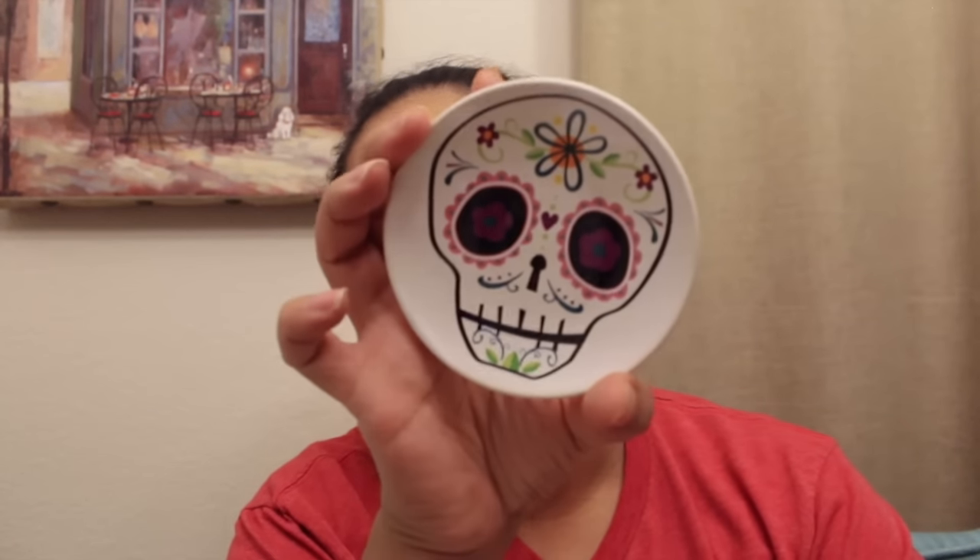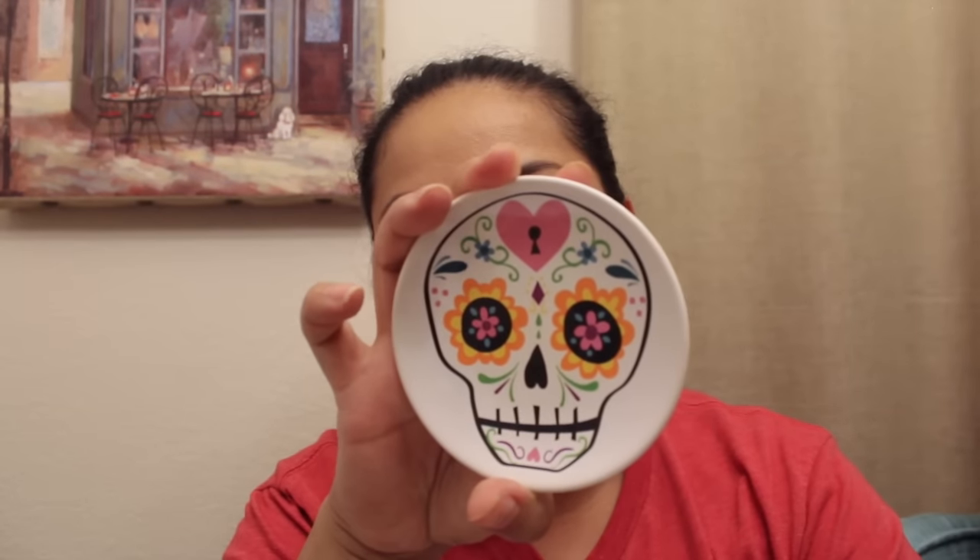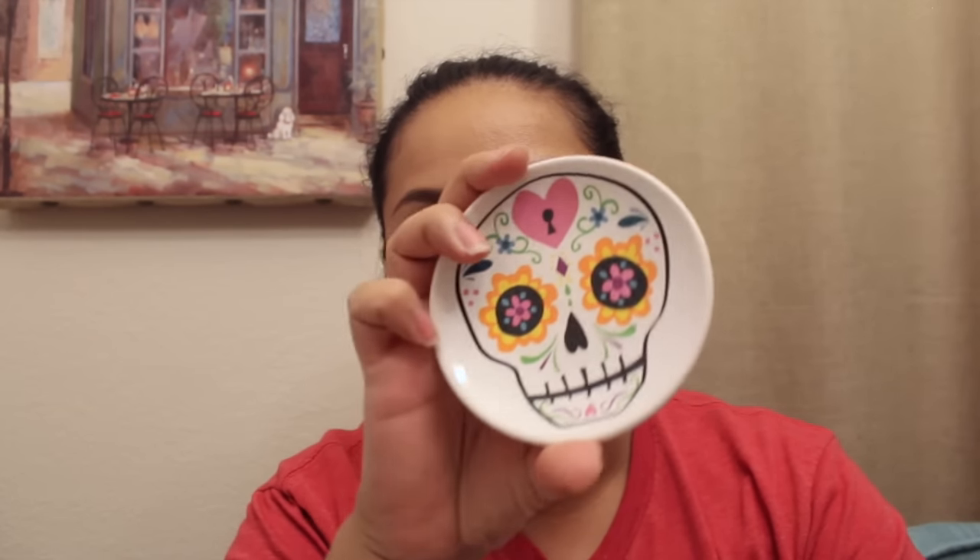Moving on to Michaels — they were having a sale and everything I picked up was on sale. I picked up two items for my sister-in-law because she likes Day of the Dead things, and those were 40% off. I picked them up for $1.19, originally $1.99. They're little trinket trays.